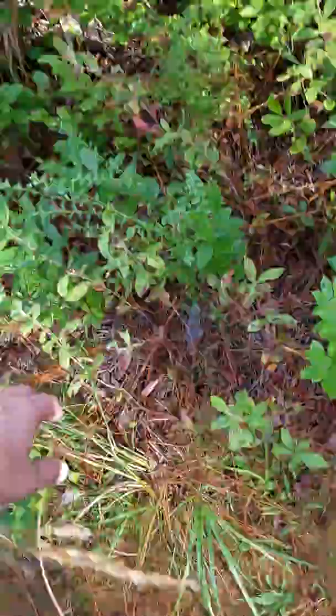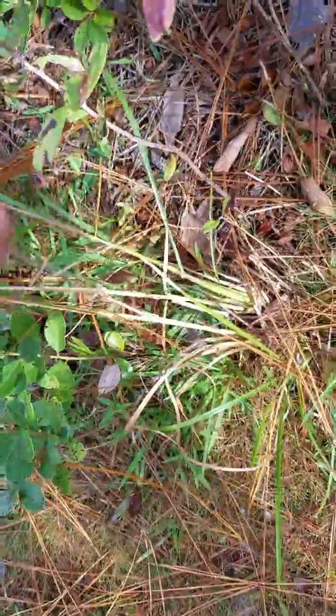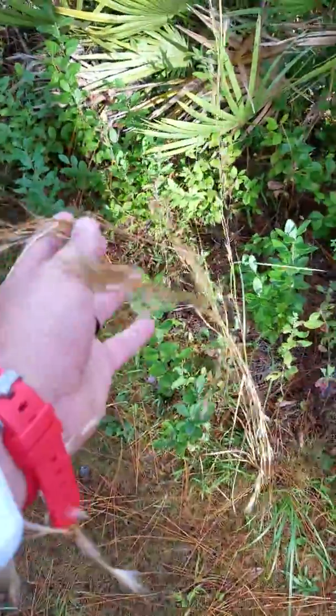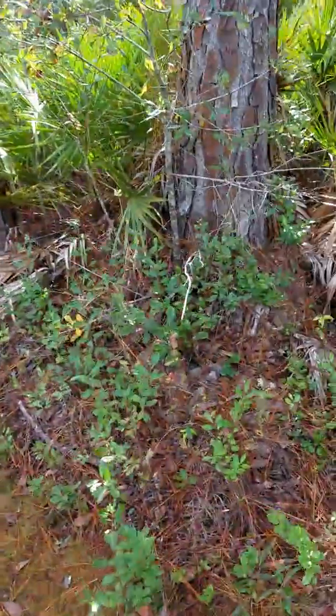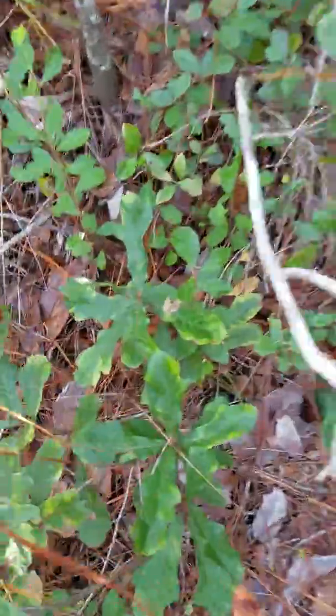We also have some blue stem right here with the broom's edge right there, and we also have a little water oak here as well.